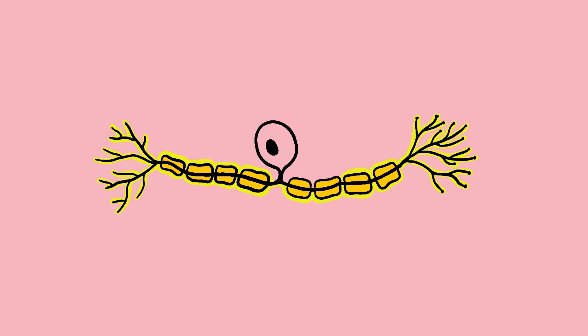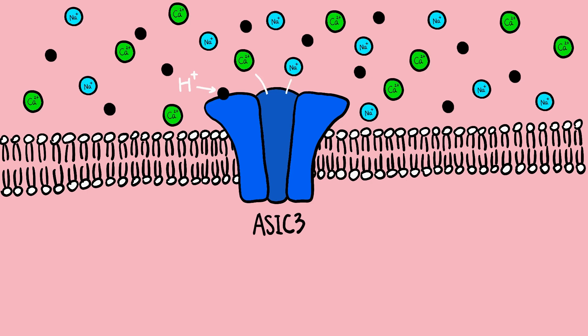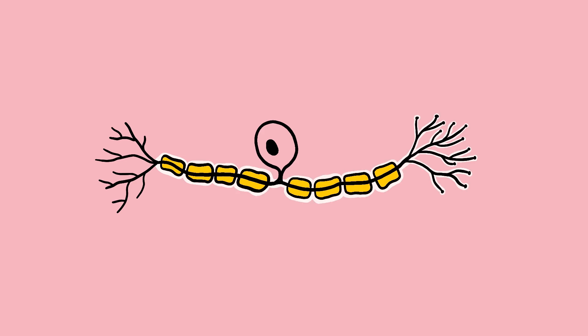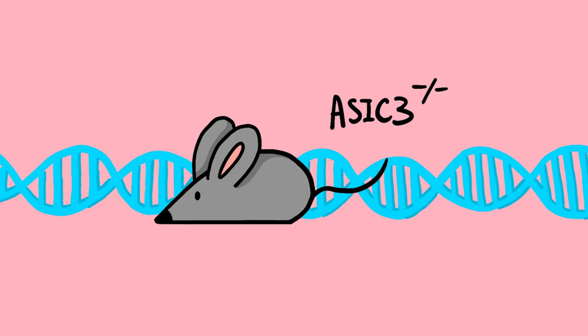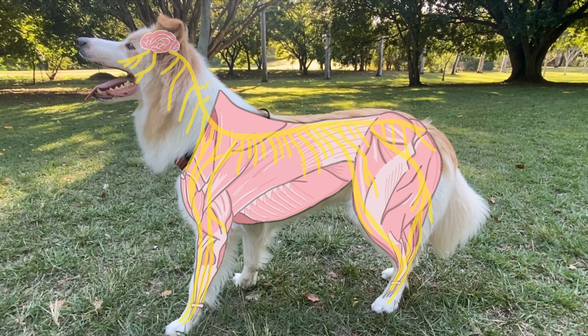One gene under strong selection was ASIC3, or acid-sensing ion channel 3. This gene is expressed in peripheral sensory neurons, and the protein it encodes forms acid-sensing ion channels, or ASIC, in the cell membrane. These channels are activated by extracellular protons that accumulate in muscles during exercise. Activation of these channels causes cation influx, leading to depolarization and action potential firing in nociceptors. This process can result in hyperalgesia, a condition with increased sensitivity to pain. Notably, research has shown that ASIC3 knockout mice experienced no hyperalgesia after experimentally induced muscle fatigue, highlighting that ASIC3 gene expression is essential for post-exercise muscle pain.